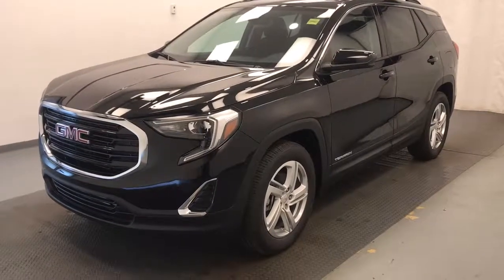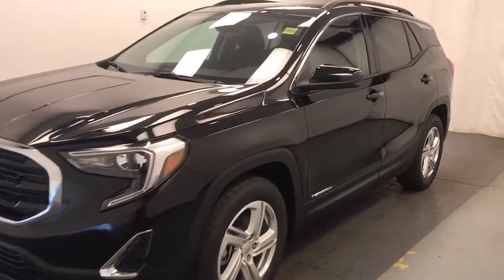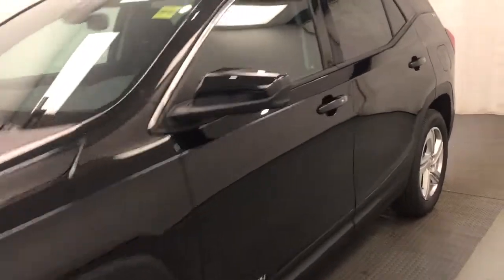This is stock number 207-997, a 2020 GMC Terrain SLE, all-wheel drive. Exterior color is ebony twilight.